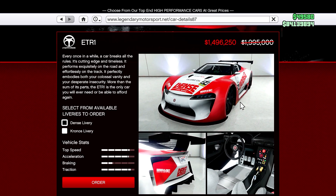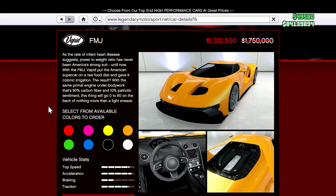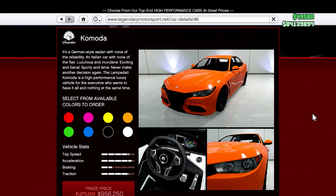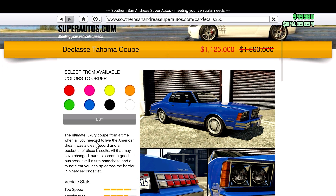At Legendary Motorsports we have the ETR1 on sale for 25% off, along with the FMJ also at 25% off, and the Komoda is also on for 25% off.